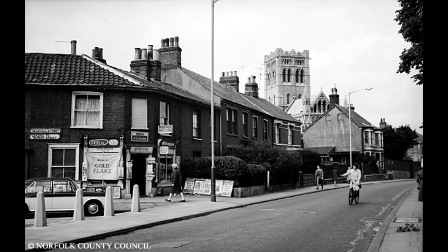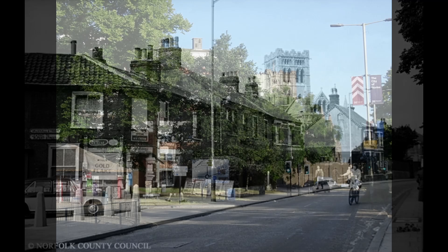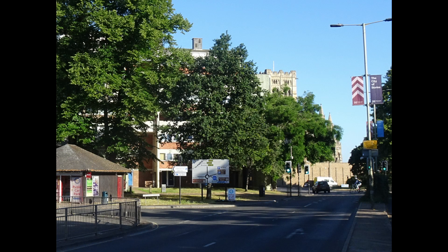This is the junction of Chapelfield Road and Vauxhall Street as seen in 1965 and as seen today, with the Roman Catholic Cathedral in the background.